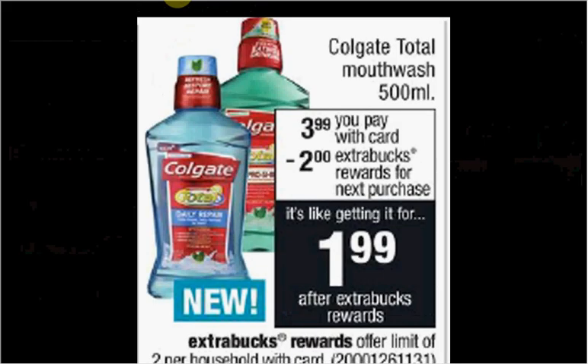Colgate Total Mouthwash, the 500 milliliter size, is $3.99. When you buy one, you'll get $2 back as an extra care buck. There's a $2 off coupon to print from coupons.com. If you buy one and use the coupon, you'll pay $2 out of pocket and get the $2 back — it's actually a one cent moneymaker.